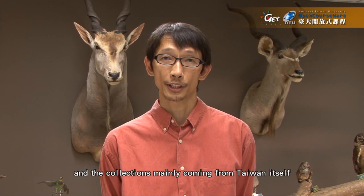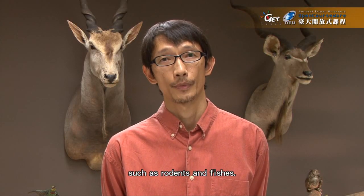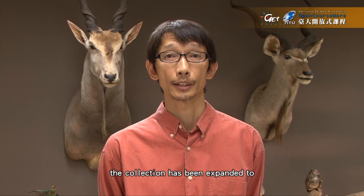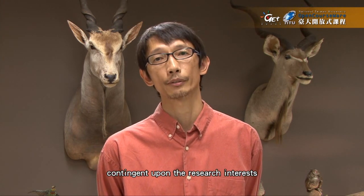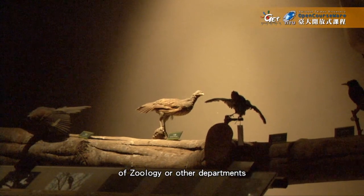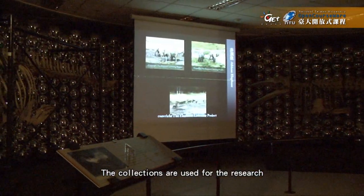The collection mainly comes from Taiwan itself and the nearby region in Southeast Asia. In early days, the collections focused on economically valuable species such as rodents and fish. In recent years, the collection has been expanded to other taxonomic groups including bats, shrews, lancefish, and earthworms, contingent upon the research interests of researchers in the Department of Zoology and other departments in the College of Life Sciences. The collections are used for research and education purposes.